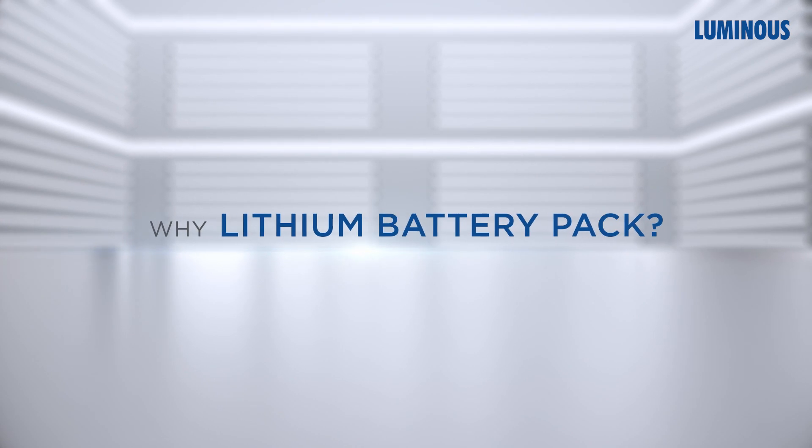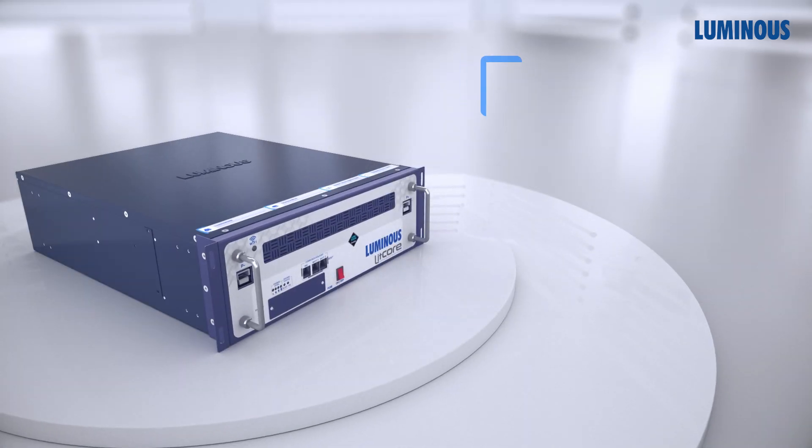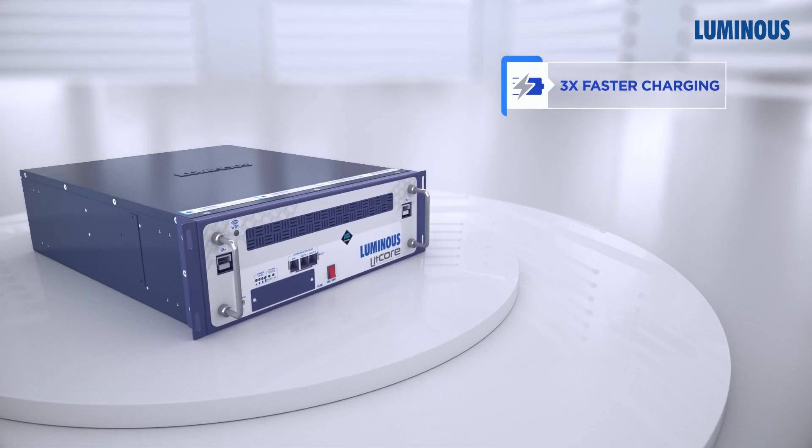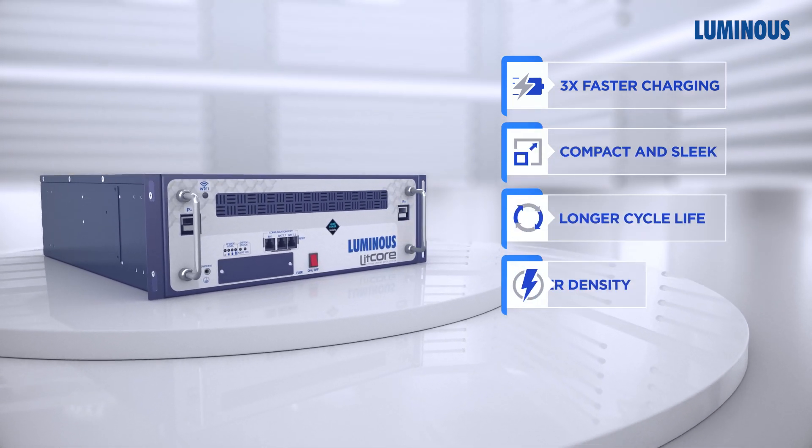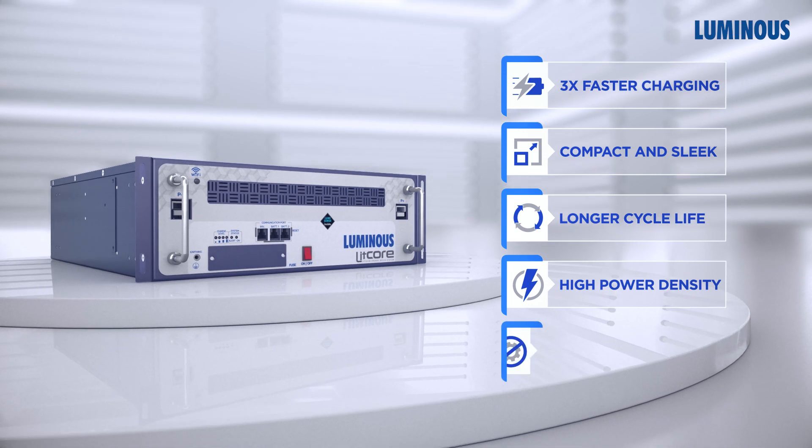Why a lithium battery pack? Experience up to 3x faster charging, a compact solution, longer cycle life, higher power density for consistent performance, and no maintenance.